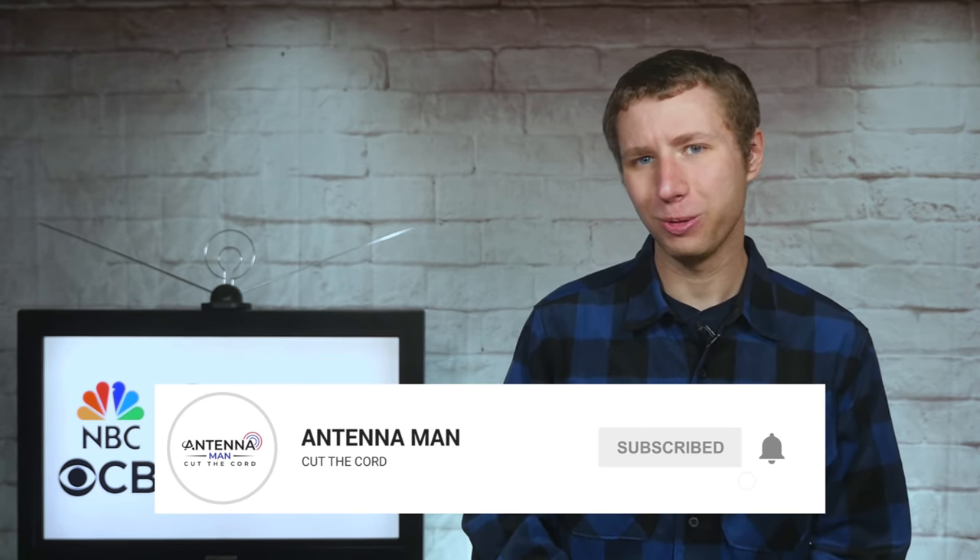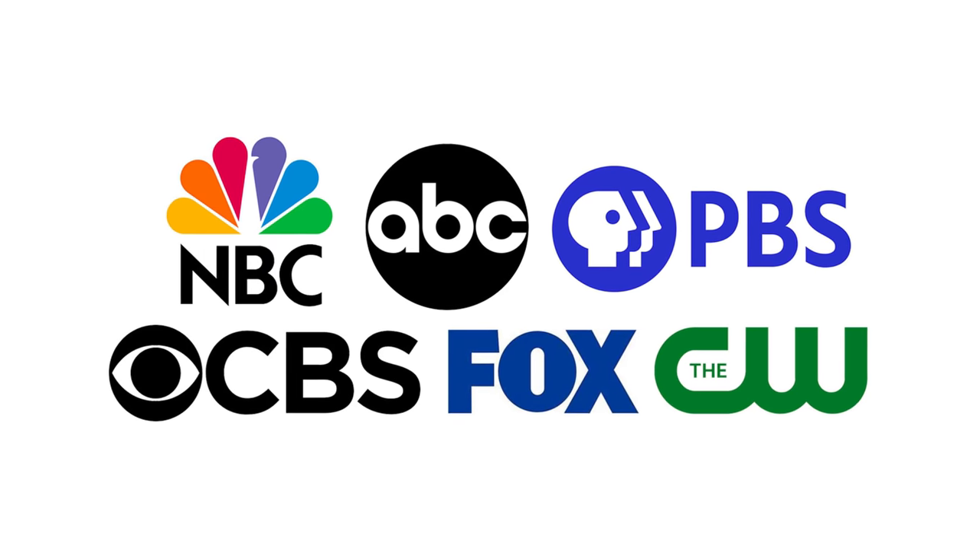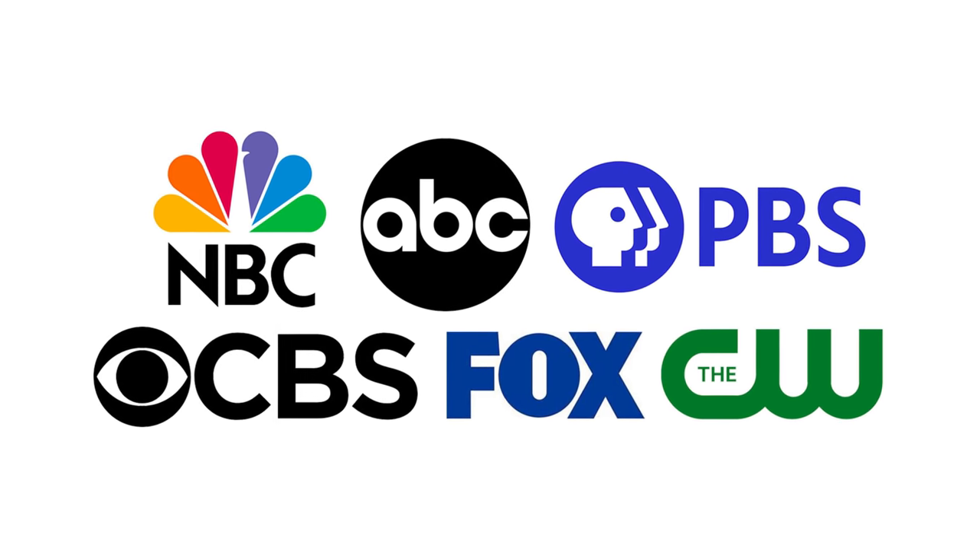If you're a cord cutter or into antennas, make sure to subscribe to my YouTube channel and hit the bell icon to receive a notification whenever I post a new video. Before I reveal a way to live stream ABC and other major networks for free, I need to make it clear the best way to get your local channels along with dozens of other networks is with a good antenna setup.